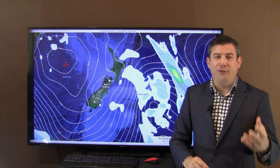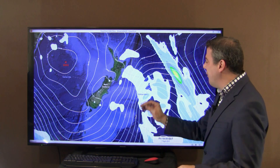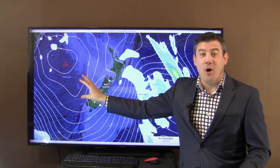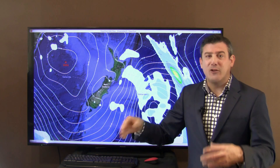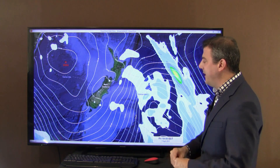We end on Friday on a positive note as we head into the weekend. We've got this big system moving away and a big high coming in. So the weekend at this stage is looking mostly settled and calm. Temperatures in the South will bounce back a little bit, and those in the North — the humidity is taking a wee bit of a break.